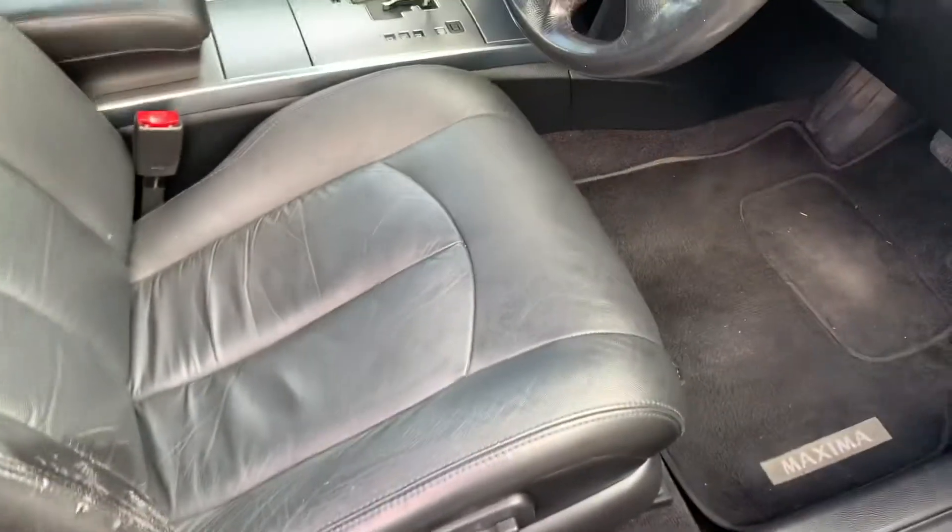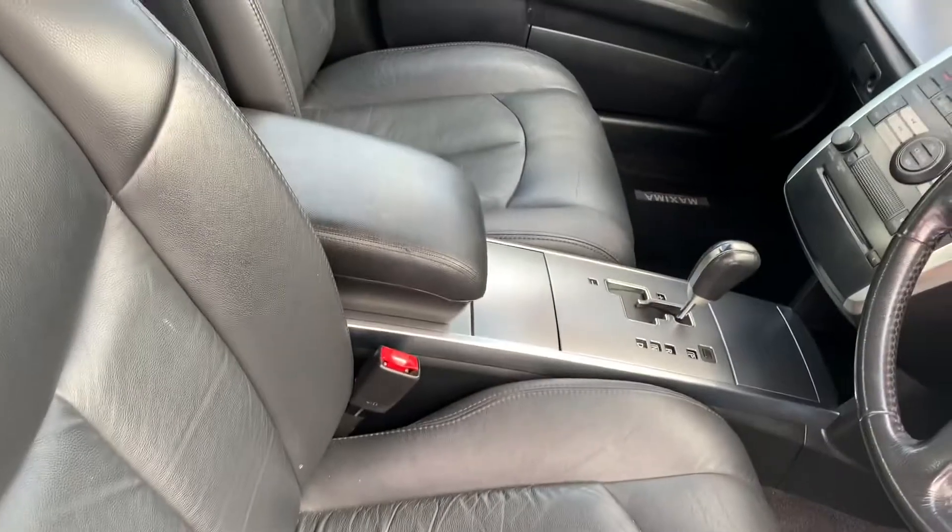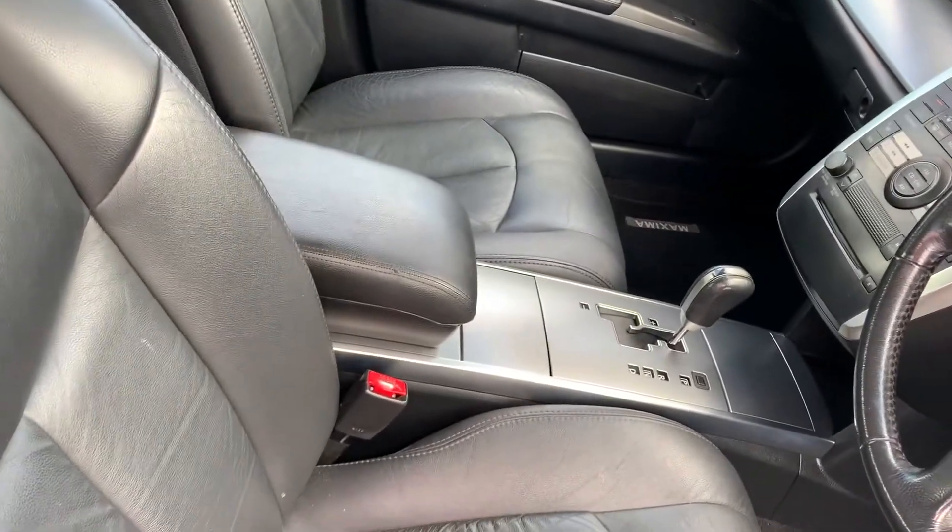I'll show you the interior: leather seats which can be automatically adjusted, original Maxima mats, cruise control, automatic Tiptronic transmission, FM player, and CD player.